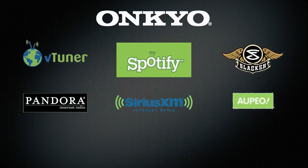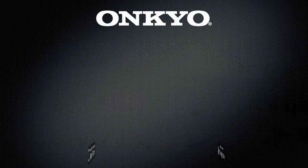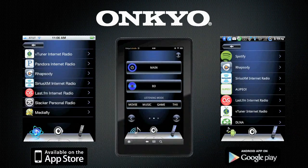The best in network capabilities with the widest selection of streaming content partners from any manufacturer. Stream from PC or DLNA devices, or stream from or control with your iPod Touch, iPhone, or Android device, and even Kindle Fire.